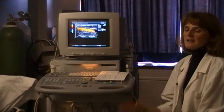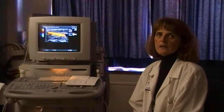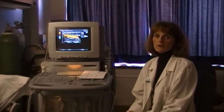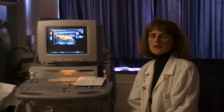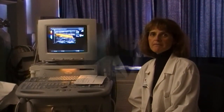Our tests will take anywhere from 15 minutes to an hour, depending on what type of study is ordered by your physician. And if the study is multiple, you need to plan on being here longer. After we finish the exam, the radiologist will read it at some time during the day and your physician will get a report quickly.